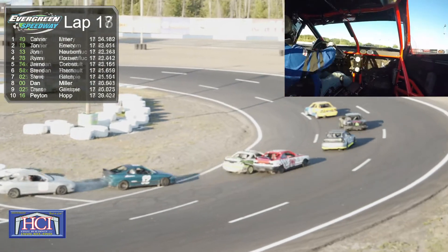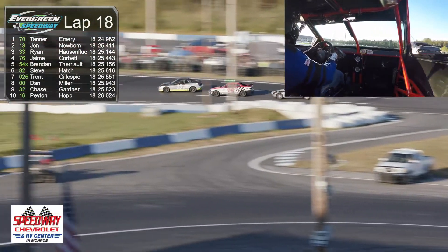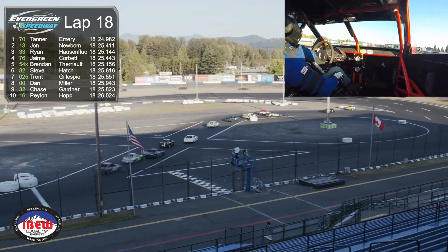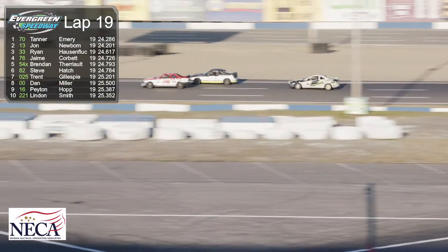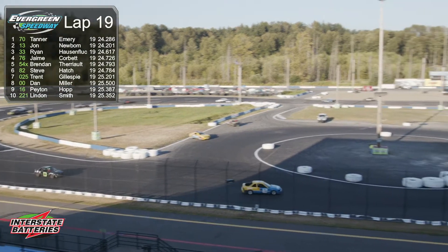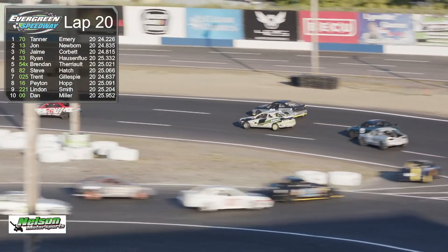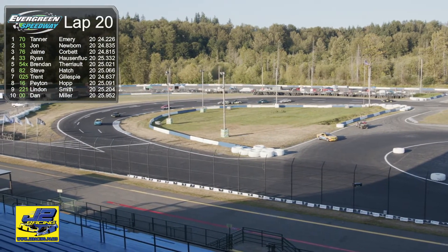They head down into turn number one and up the back stretch of our three-eighths course. We'll see those cars coming up in our next main event rounding out our night on CW11 with the Granite Super Sprint Series. It's a nice group of Interstate Battery Hornets. With 10 to go, your leader is Jonah Vick in the number 70 car, followed by John Newbaum who started back in 14th, Ryan Hausenfleck, Jamie Corbett, Brendon Terrio, Steve Hatch, Trent Gillespie, Dan Miller, Peyton Hop, and London Smith. Peyton Hop is another interesting story — 16 years old, climbing up a couple positions every time this division is on Home Track Heroes.